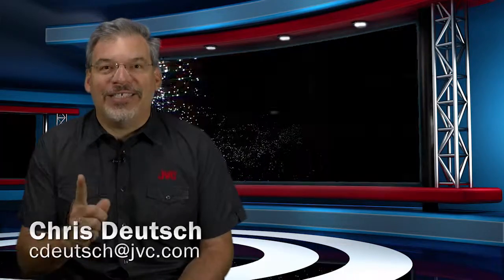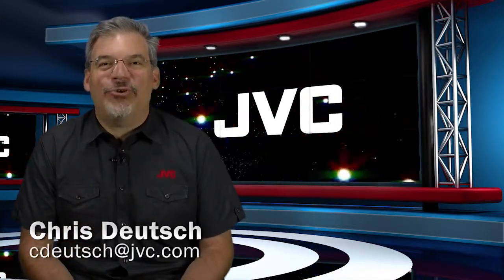Each home theater is unique, and JVC DILA projectors can be used with almost any application, including 3D, ultra-wide cinemascope screens, anamorphic lenses, and the most advanced system controls. That's the JVC Minute. I'm Chris Deutsch.